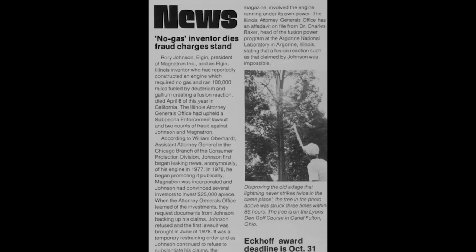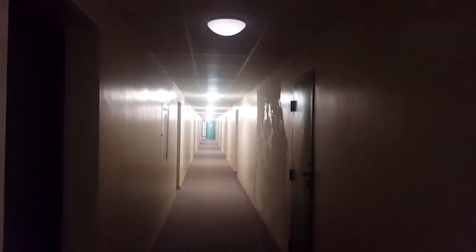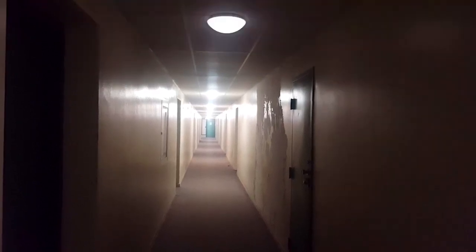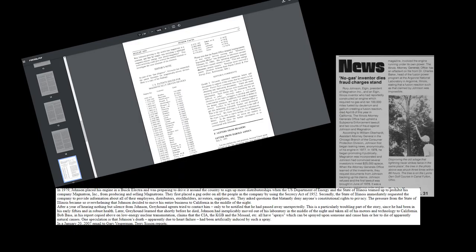The circumstances surrounding Johnson's demise were shrouded in mystery, given his robust health and relatively young age of 50. Yet even in death, Johnson's legacy continued to confound — his laboratory in Illinois was abandoned overnight, and all his motors and technology vanished to California.